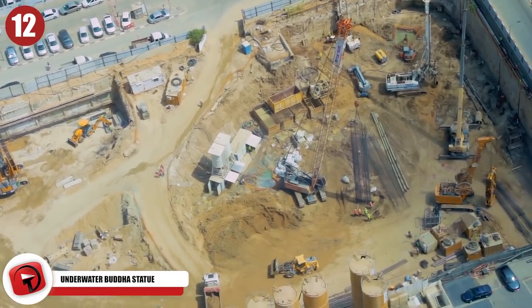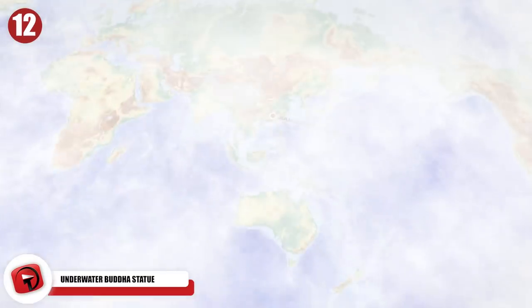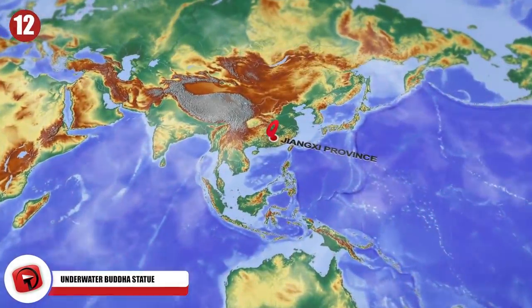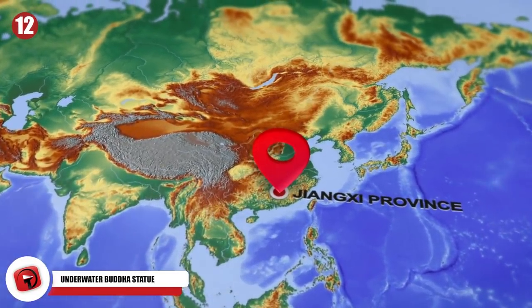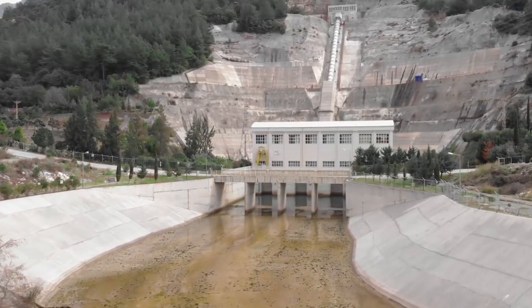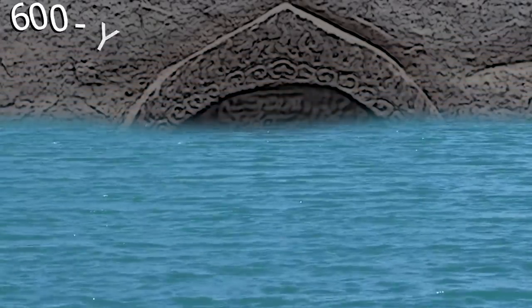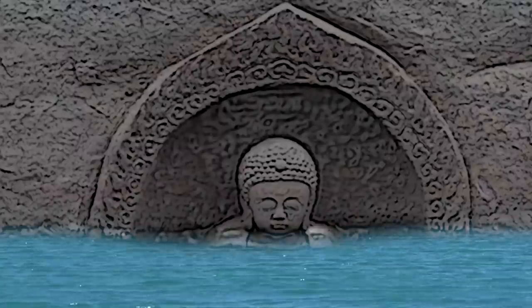Renovation works often reveal long-forgotten objects, but workers in the Jiangxi Province couldn't have possibly expected to find something of such significance as they began construction of a hydropower gate on a reservoir. The work caused the water levels in the area to fall, which revealed a 600-year-old Buddha statue looking peacefully out.